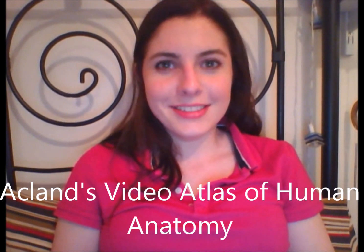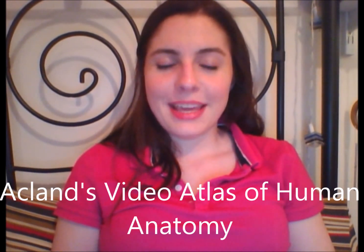In particular, I used Acland's Atlas of Human Anatomy. It's a huge series of videos — hours and hours long — where a guy basically dissects a body and talks through all the different parts. It's a really great resource, very good for learning your muscles as well. Acland's Atlas of Human Anatomy came free with my university, so it was an online resource I could access from home at any time.